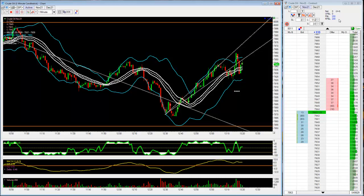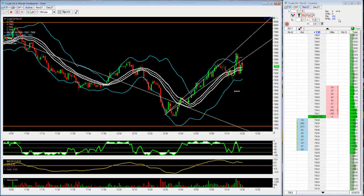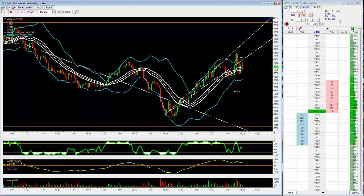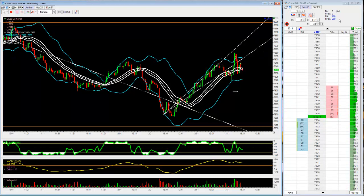Just kind of scalping my way through to plus 20 right now — ticks, on 4 trades. I'll pause here and see if there's anything else to do.